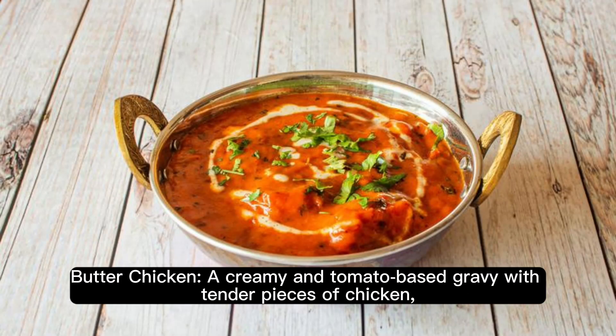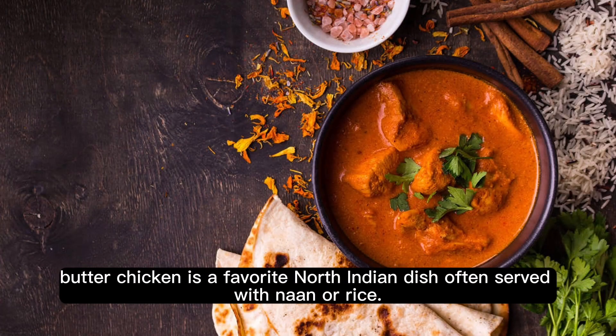Butter Chicken. A creamy and tomato-based gravy with tender pieces of chicken, Butter Chicken is a favorite North Indian dish, often served with naan or rice.